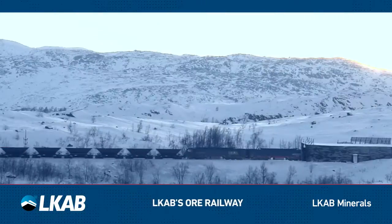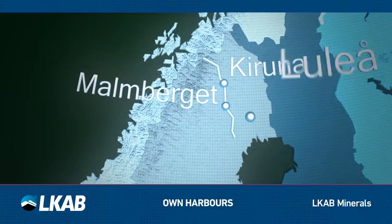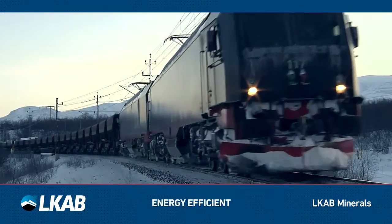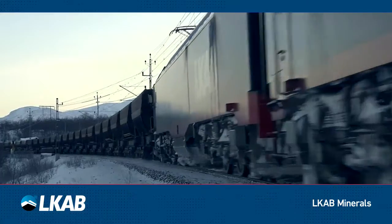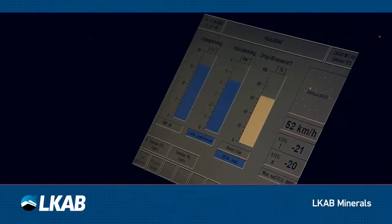LKAB's ore railway enables us to transport the Magnadense to our ports in Luleå and Narvik. We use energy-efficient trains, which generate power using the downhill gradient, and this power is fed back into the grid.